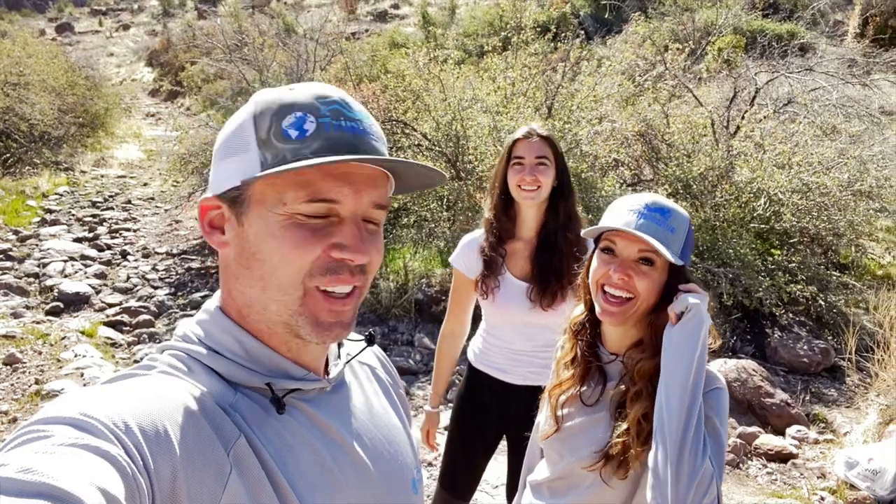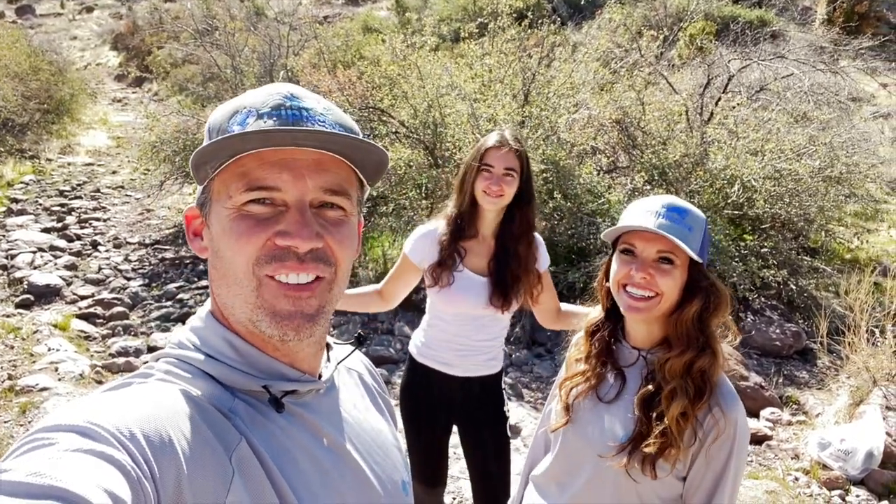A week or two later, we grabbed our friend Nora Syvette — go follow her channel if you don't already. We decided to pack up some scuba gear and the three of us went back down Devil's Canyon. We got the crew together and Nora was with us.